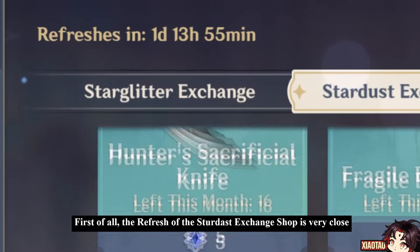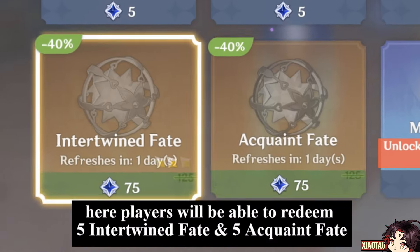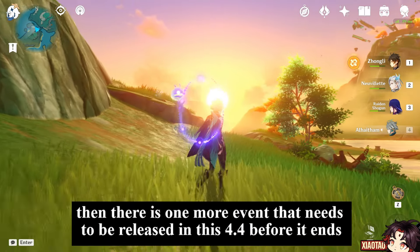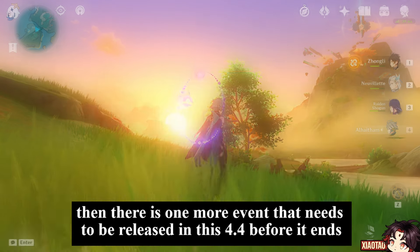First of all, the refresh of the Stardust Exchange Shop is very close. Here, players will be able to redeem five Intertwined Fate and five Acquaint Fate.